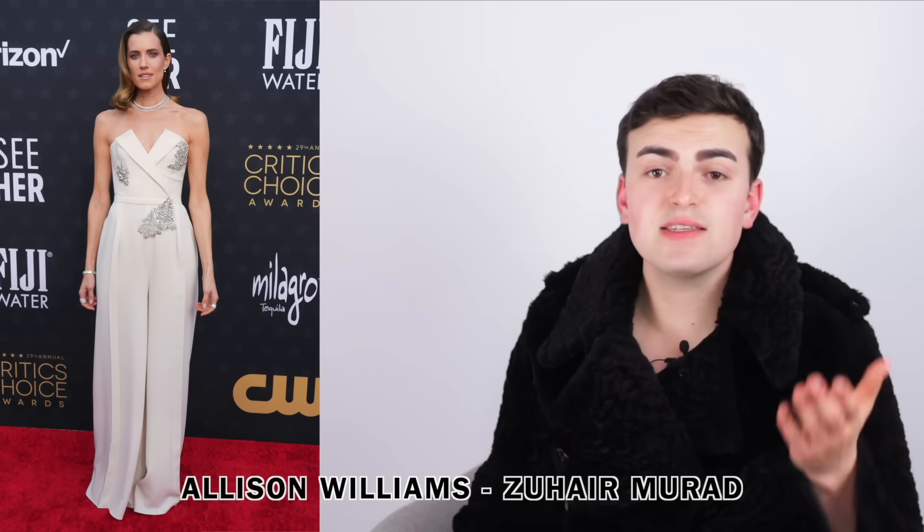Also, in case you're wondering about the background - I'm dog sitting, so I don't have my normal creature comforts. We gotta make do with what we got. First up we have Allison Williams.